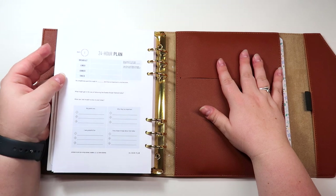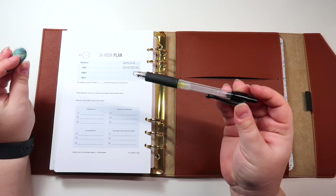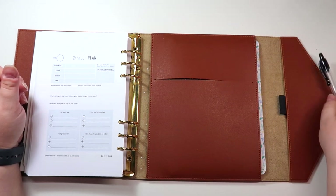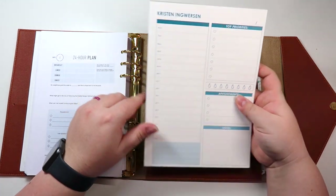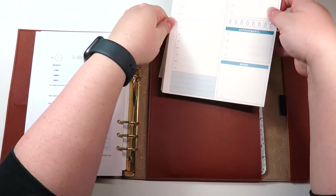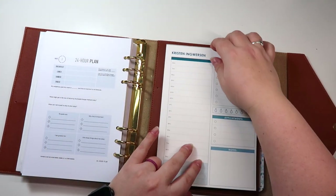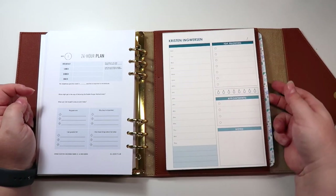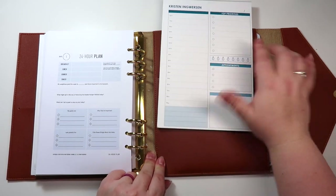I can just take this whole planner to meetings without needing multiple books. I'm going to find a good pen — I tend to really like the Pilot G2 — so I'll just keep that here. There's also a pocket in the back that's really helpful for slipping in a notepad. I have a notepad that fits perfectly there, so instead of a soft-bound I might just put an actual tear-off notepad in the back so it's not too thick or bulky.